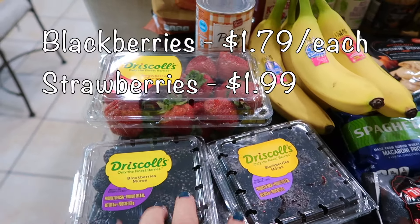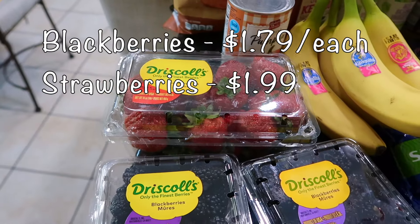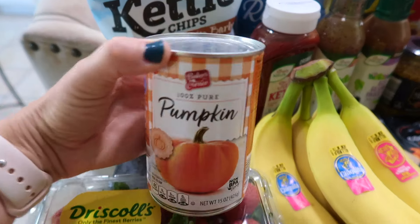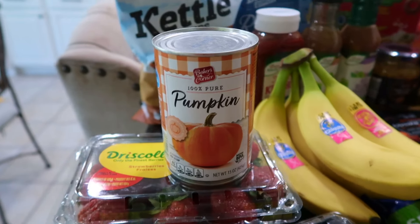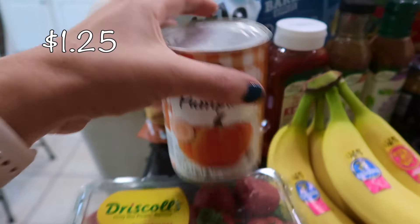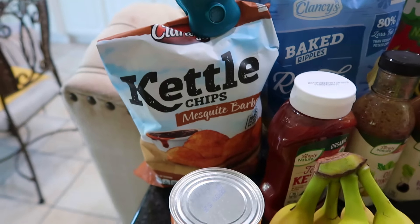I did get some berries just to replace things we had to throw away — two cartons of blackberries along with some strawberries. I went to Trader Joe's recently and didn't get enough pumpkin, so I got one of the little cans — look how cute that can is! I got a can of pumpkin puree.